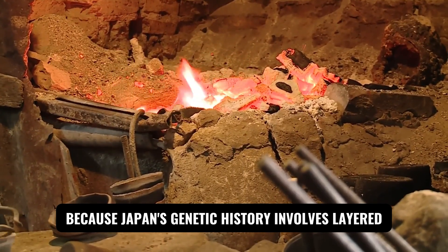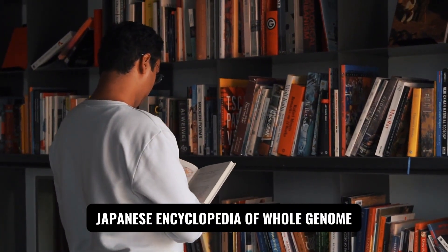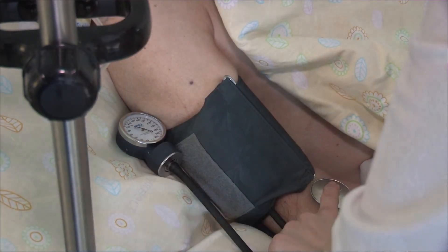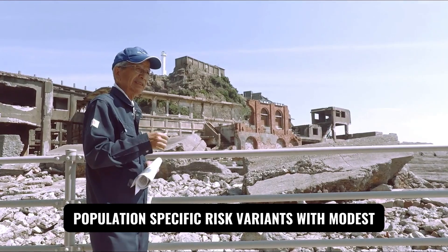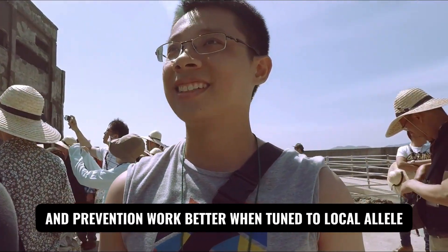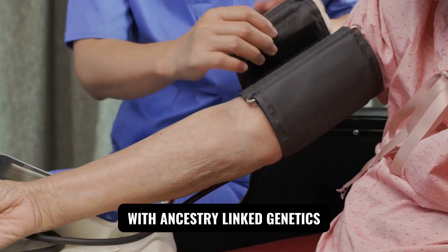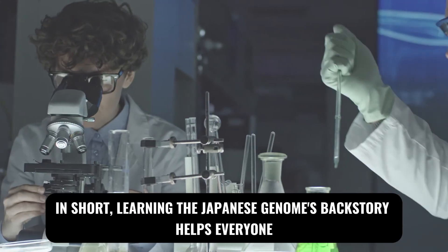Because Japan's genetic history involves layered founders and regional heterogeneity, it is an ideal proving ground for precision medicine. The JEWEL Resource (Japanese Encyclopedia of Whole Genome/Exome Sequencing Library) aggregates genomic and clinical data from approximately 3,200 individuals, helping researchers pinpoint variants that alter blood pressure, kidney and cardiovascular risks, and drug response. The lesson is twofold: first, population-specific risk — variants with modest global effects can loom large in a particular ancestry context, and screening works better when tuned to local allele frequencies; second, pharmacogenomics — response to therapies, including agents used in type 2 diabetes care, can vary with ancestry-linked genetics, so knowing a patient's genotype guides the right drug at the right dose.